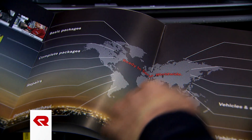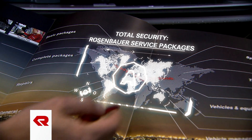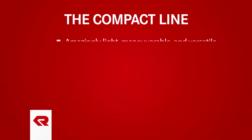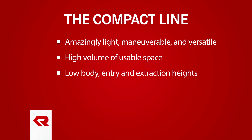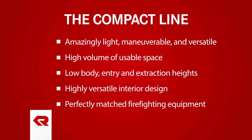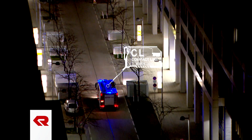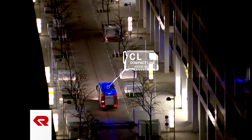Optional service packages and a widespread global service network ensure that custom vehicles of the Compact Line are ready for deployment at any time. The Compact Line: amazingly light, maneuverable, and versatile — with a high volume of usable space, low body entry and extraction heights, highly versatile interior design, and perfectly matched firefighting equipment. Extremely compact, maneuverable, and high-performing municipal vehicles built by the internationally leading manufacturer of firefighting equipment.